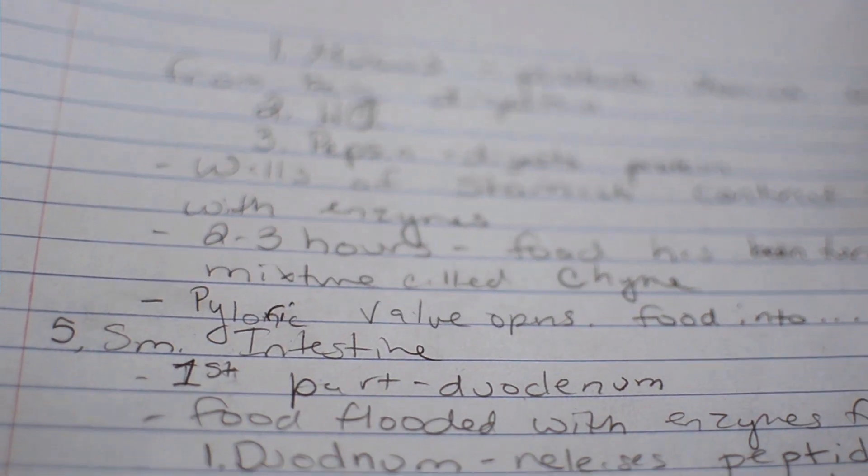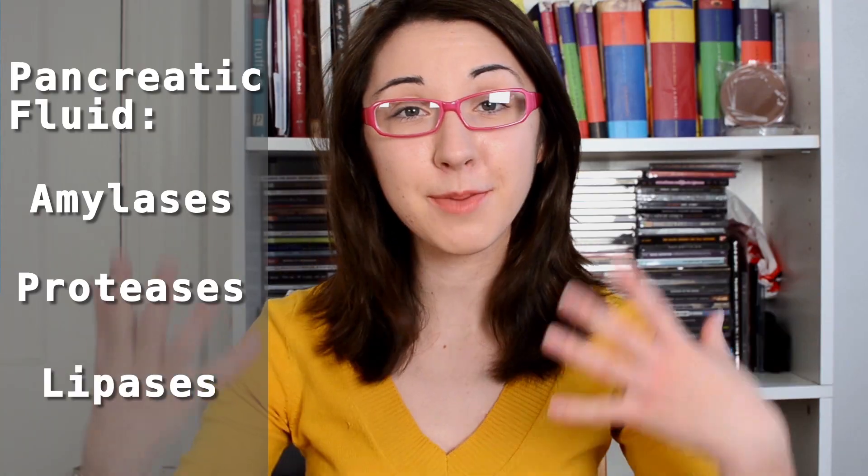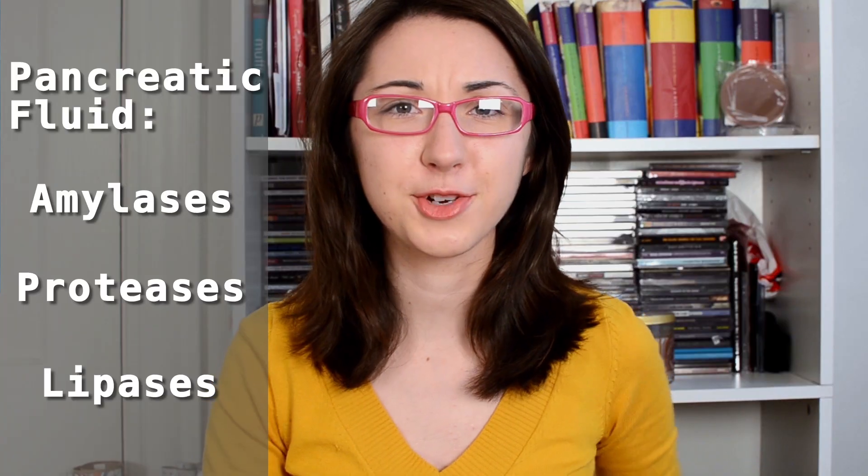Your food spends about two to three hours in your stomach getting all churned up, and then it is moved through the pyloric valve into your small intestine. At this point, the partially digested food is known as chyme. Your small intestine releases some additional peptidases, which help break down proteins, as well as some additional carb and sugar digesting enzymes. Your pancreas also releases pancreatic fluid into the small intestine. This fluid contains amylases, like our saliva, as well as proteases, which keep working on the protein in the burger, and some lipases, which will help break down the fats — things like cheese or mayo on your burger.